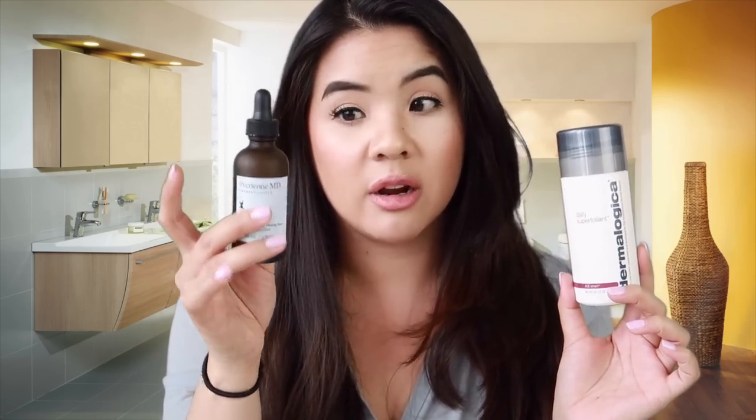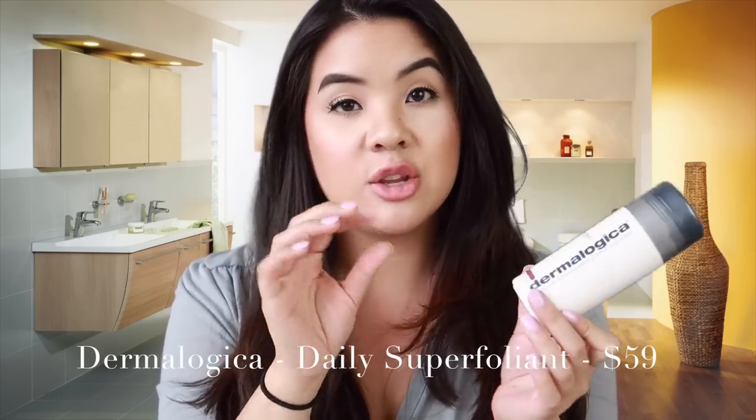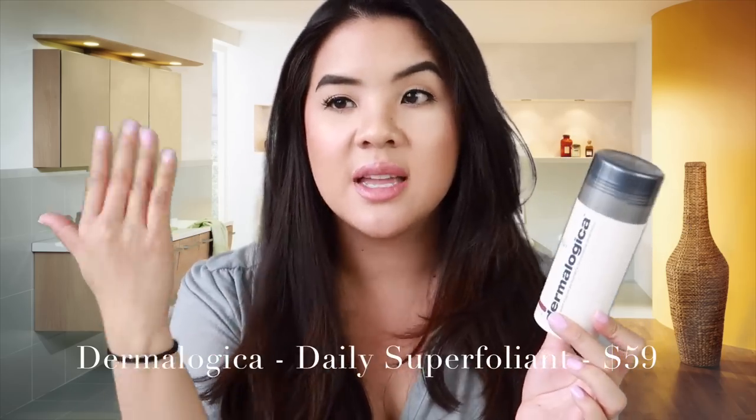Another thing I like to do for exfoliation is actually by Dermalogica. This is more of a physical exfoliator, whereas the exfoliating peel from Perricone is a liquid chemical exfoliator. Sometimes, depending on the day, I want something with a little bit of grit to it. This is the Daily Microfoliant — it's a really fine powder that you put in your hand and mix with water, and it turns into a paste. You just exfoliate gently all over the face. I love this stuff. I don't do this every day because it is a physical exfoliator — I prefer a chemical one.